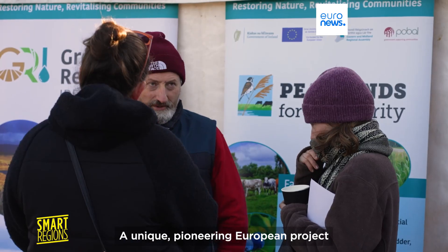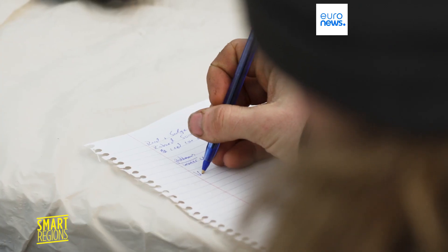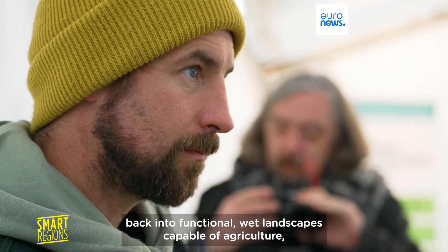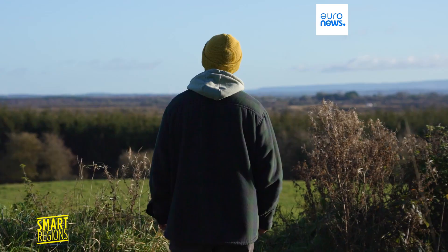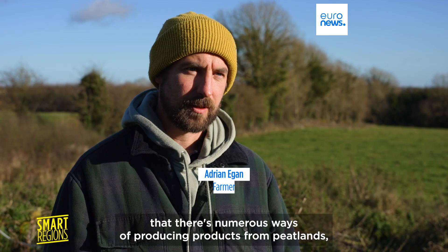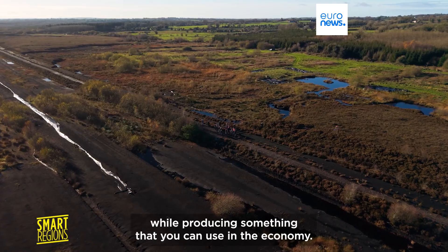A unique pioneering European project is helping local farmers navigate this change, supporting the social and economic impact of the transition. It's called Peatlands for Prosperity, and it's transforming drained peat soils back into functional wet landscapes capable of agriculture — a practice known as paludiculture. The goal is teaching people that there are numerous ways of producing products from peatlands, also providing for biodiversity while producing something you can use in the economy.